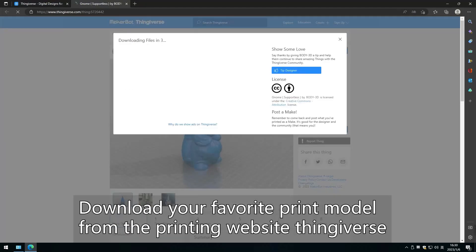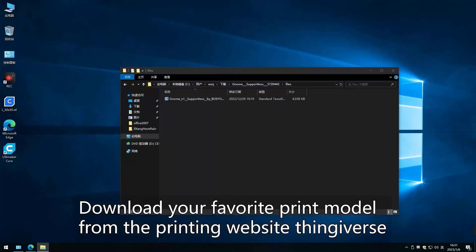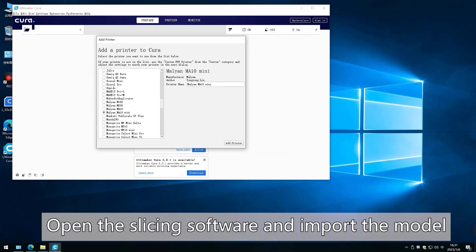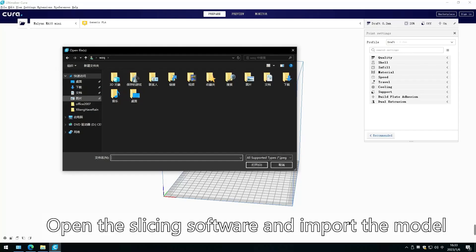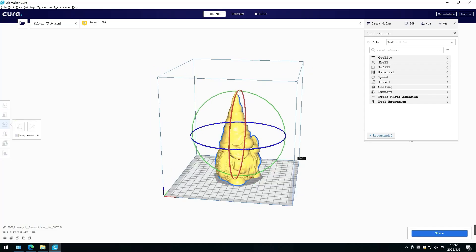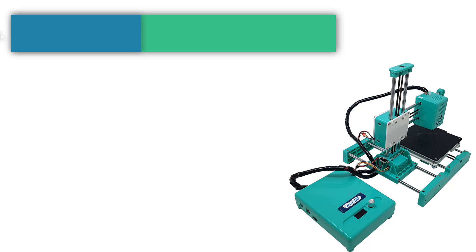The dual Y Gantry provides a stable base for the print bed, minimizing wobble found in single Y Gantry models. This provides stability for the printing process, prevents the need to level repeatedly, and leads to better print quality. The Malian MA10 3D Printer also comes with lifetime technical assistance and 24-hour professional customer service.